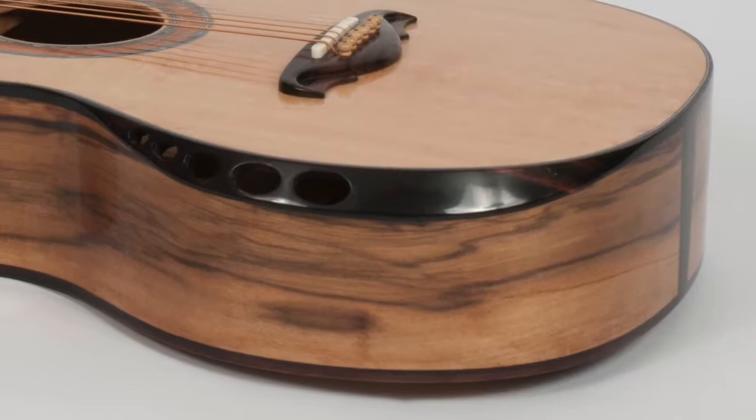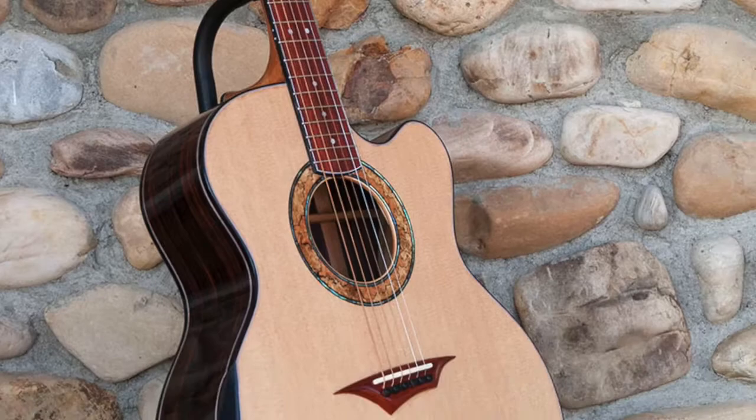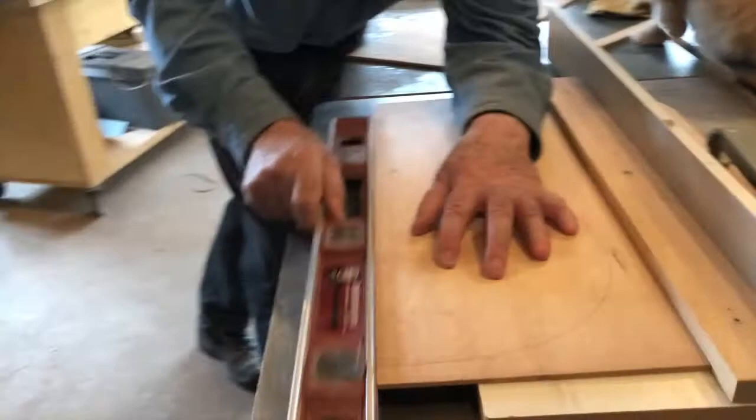I typically build five or six guitars a year. I personally hand select all of the sound boards from various saw mills in British Columbia.